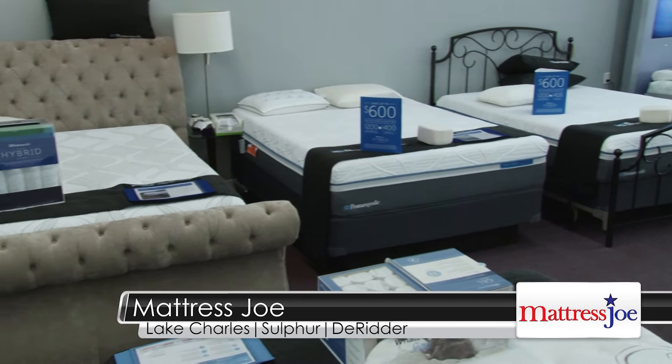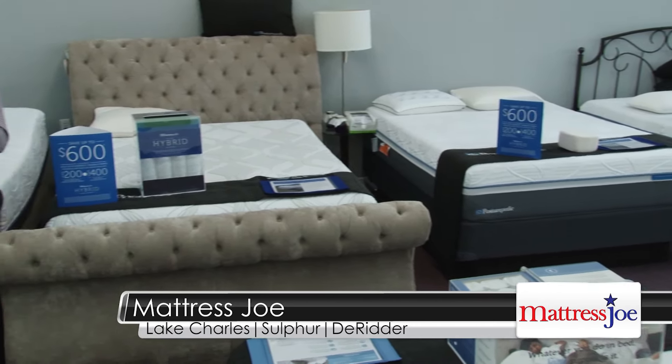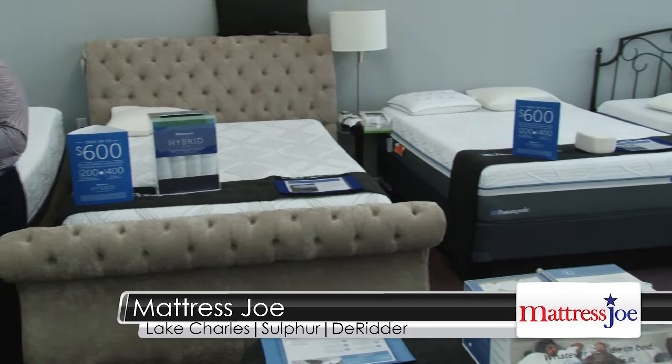If you've slept on a traditional bed all of your life but you like the whole idea of having memory foam and gel to give you the support and that cooling material you've been after, you're going to absolutely love the hybrid mattresses because you get the best of both worlds — it's half springs, half foam. And these mattresses right now are all on sale; you could take up to $600 off.